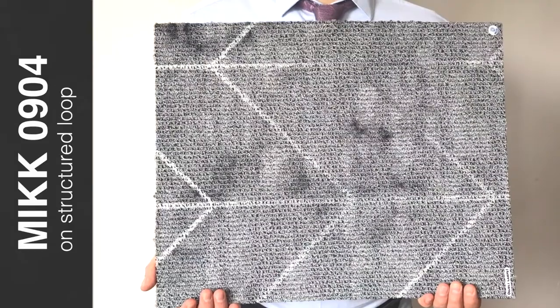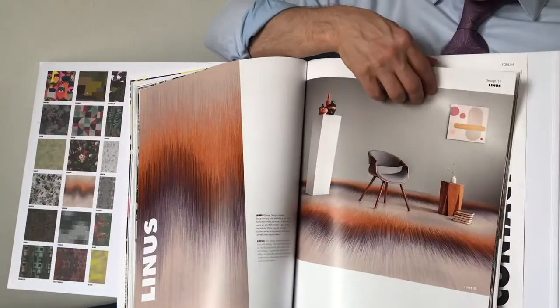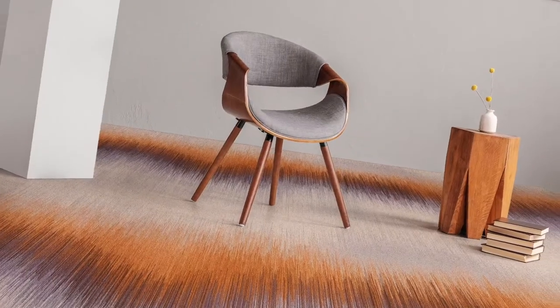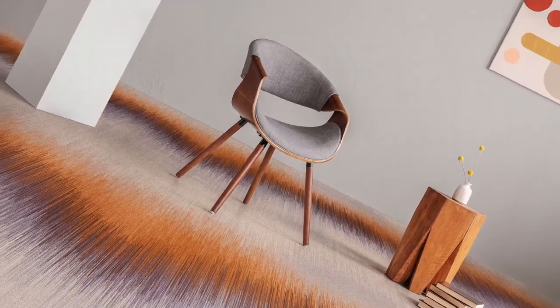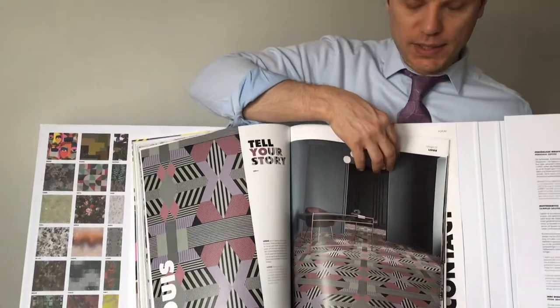And oftentimes carpet can completely change the ambiance of a space. With this collection you have so many options to grab the eye and attention of the person walking into the room with a design like this.